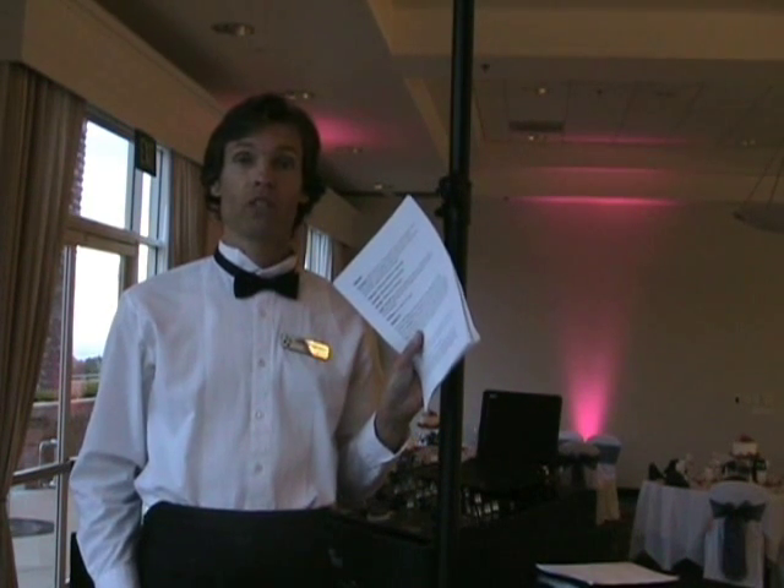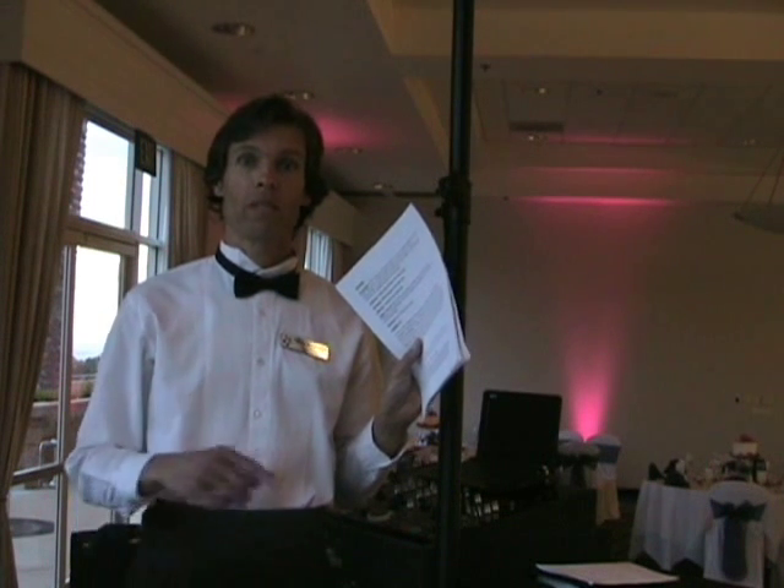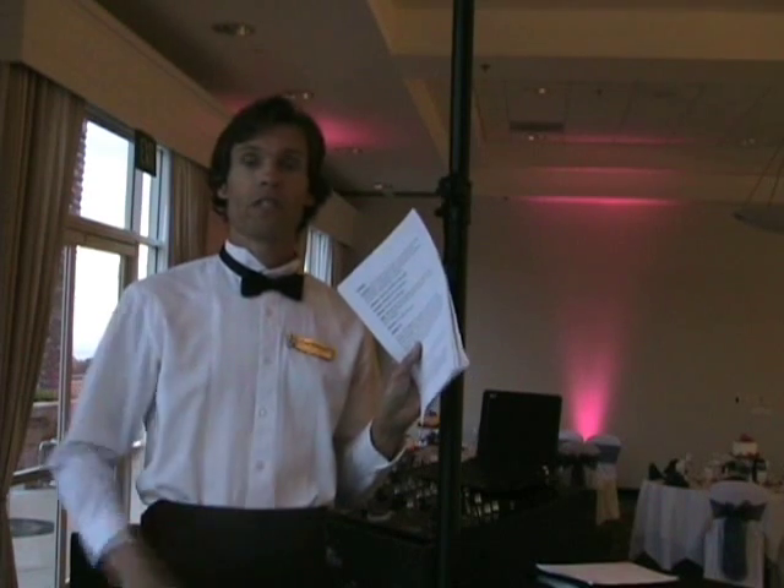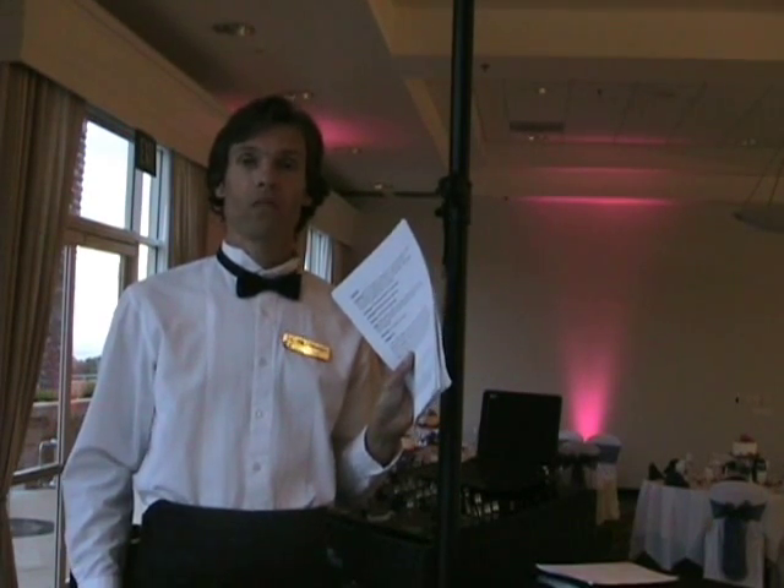I'm Paul Peterson, and I have my notes right here for the event. It's going to start in about 30 minutes. You saw a basic setup for both the cocktail hour and the reception. Coming up, you're going to see some good stuff with announcing and dancing.